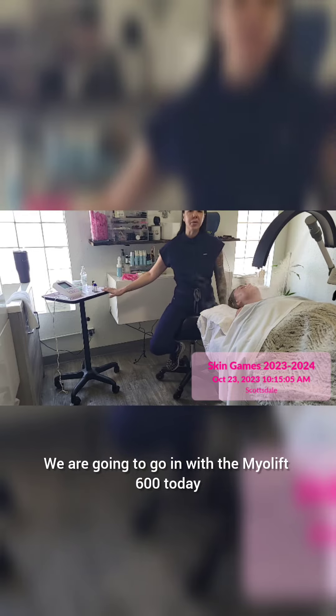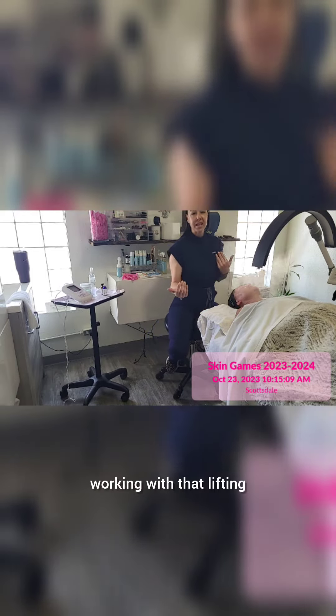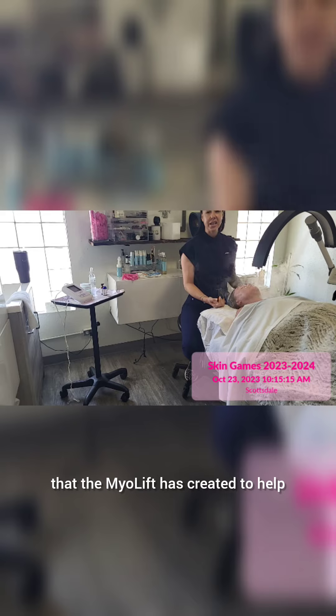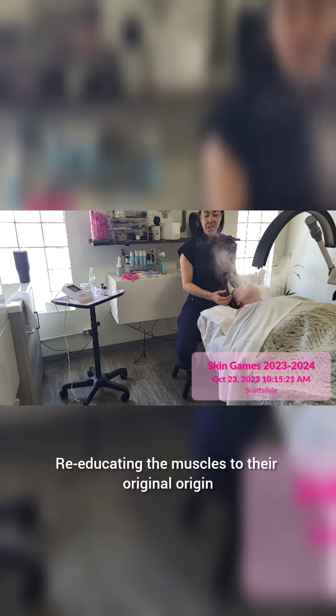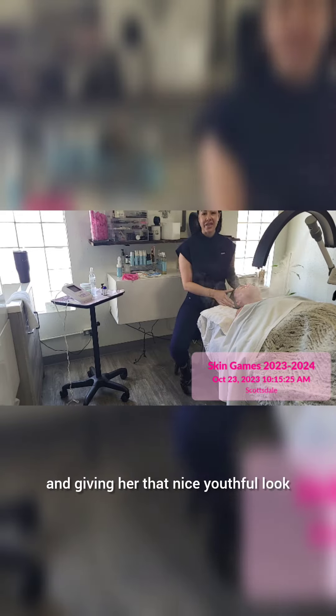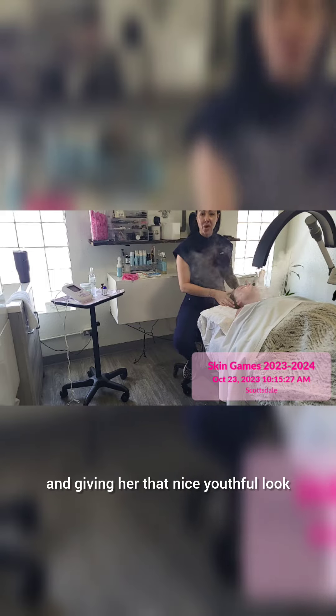We are going to go in with the Myo Lift 600 today, working with that lifting and firming using those two signature movements that the Myo Lift has created to help soften, smooth, and refine her skin, re-educating the muscles to their original origin — again lifting and firming.